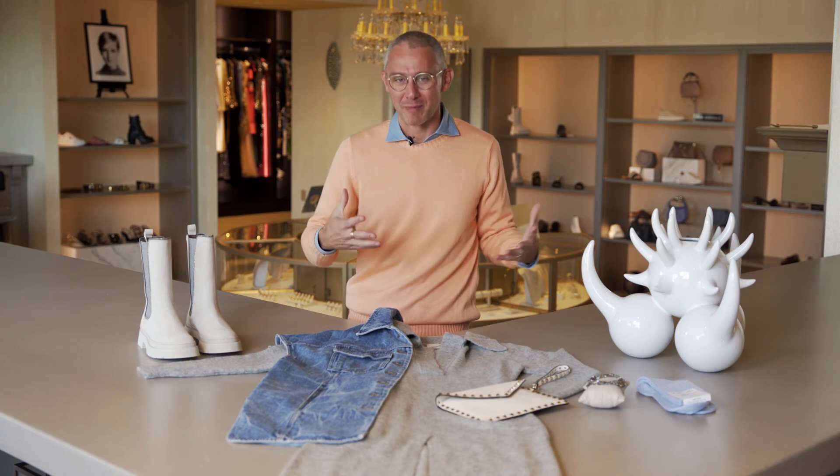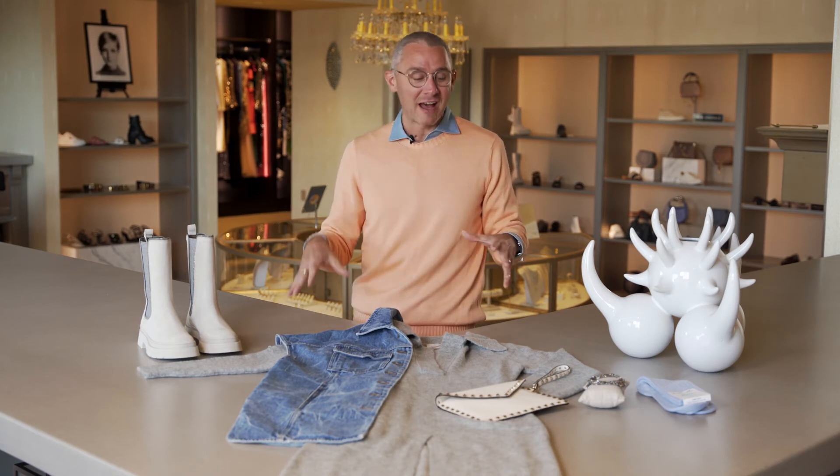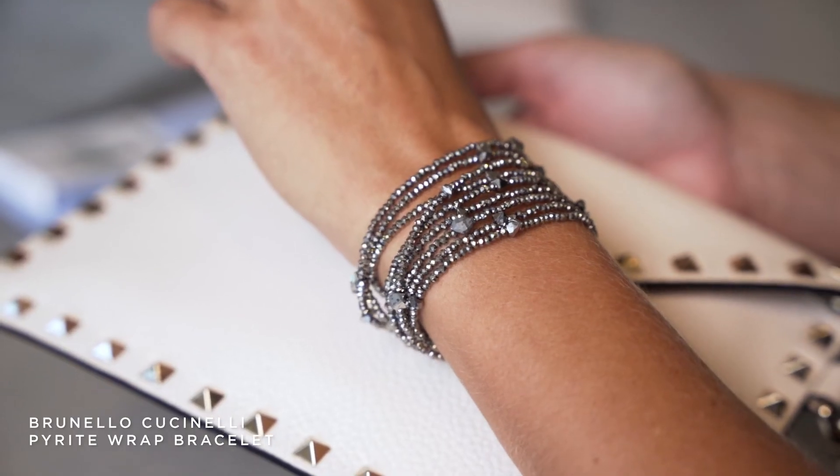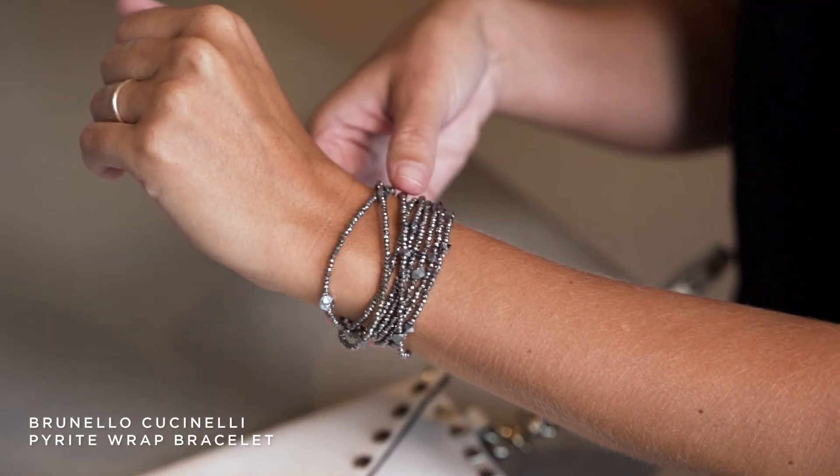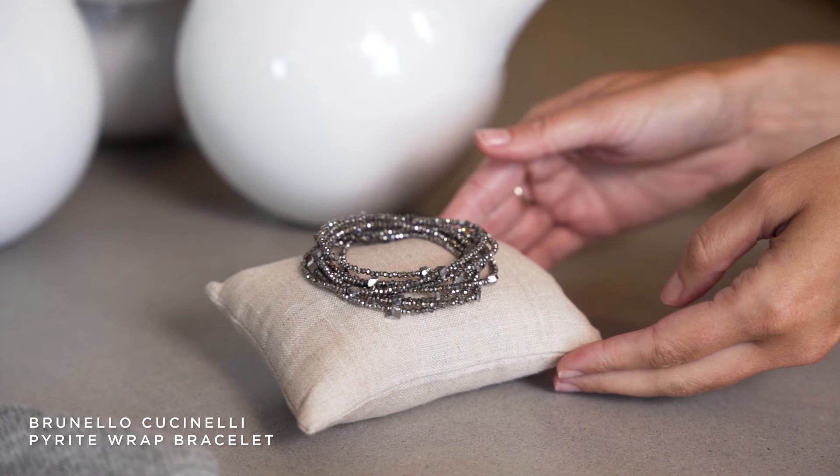Jewelry is something I always like to accessorize an outfit with, but since you're traveling you want to take something that's maybe more semi-precious. For this look I chose this pyrite bracelet from Brunello Cucinelli. It's a wrap bracelet but it can also be worn as a necklace, so it's very versatile.